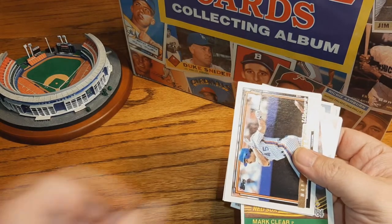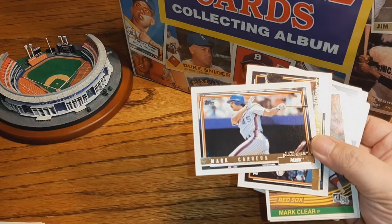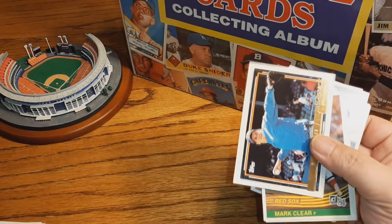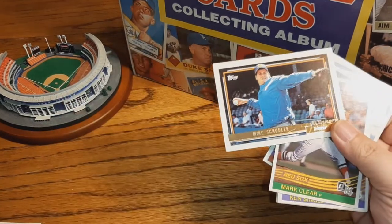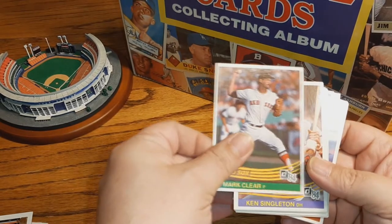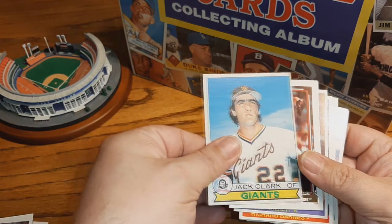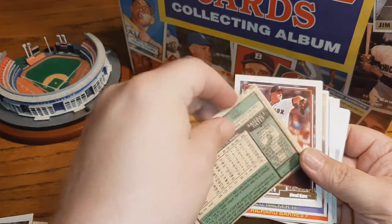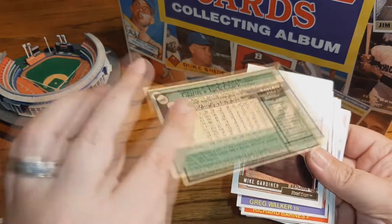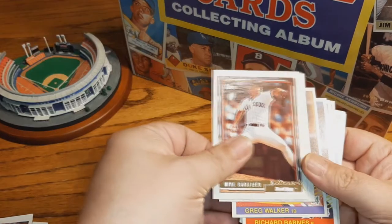Not a bad card — Mark Carreon. There's Mark Carreon — yep, Mark 'luggage carry-on' Carreon. Mike Schooler. And we have Mark Clear. Back to the '84 Donruss — Ken Singleton. Here's a '79 Jack Clark O-Pee-Chee — yep, that looks like O-Pee-Chee '79. O-Pee-Chee Jack Clark. There's a Mike Gardner.